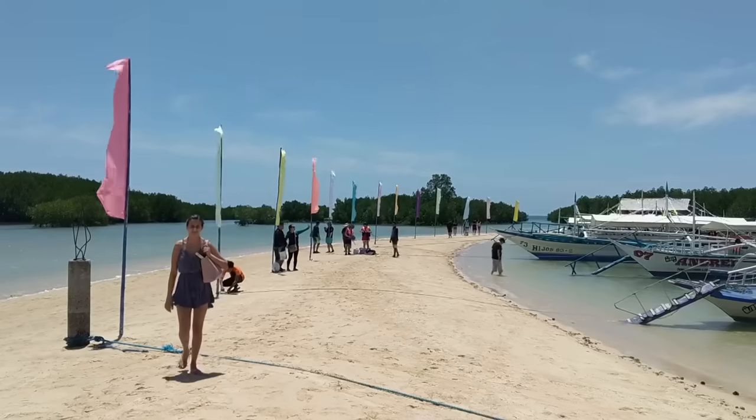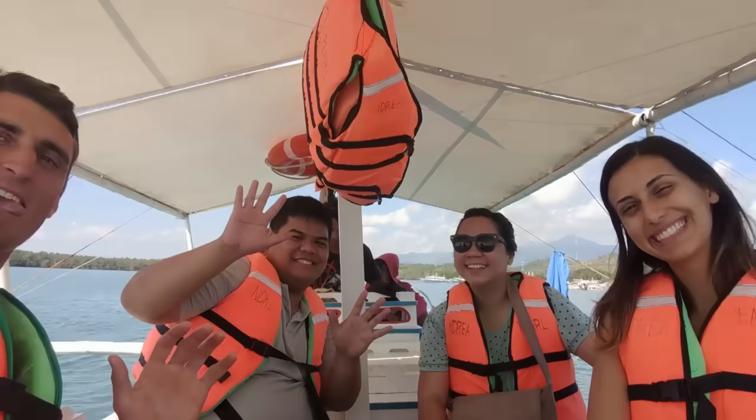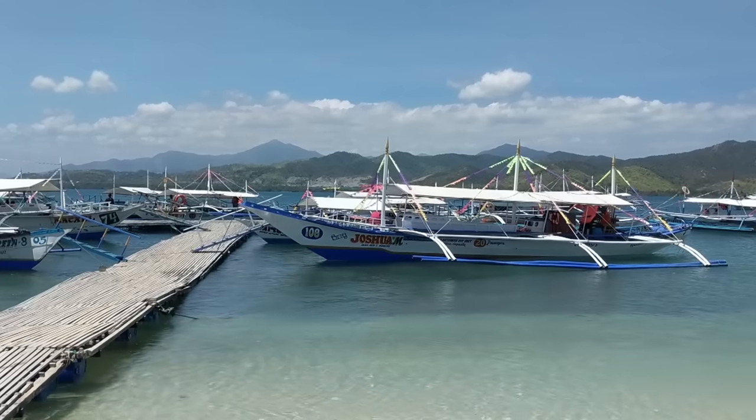I'm here in the Philippines visiting my virtual assistant, and hiring a virtual assistant is one of the best things I've done for my business. It's been so helpful that I actually flew Dan, my virtual assistant, out here to Palawan, which is a beautiful island in the Philippines. We're going to be exploring it, and while we explore Palawan I'm going to give you my top 10 secrets for hiring virtual assistants.